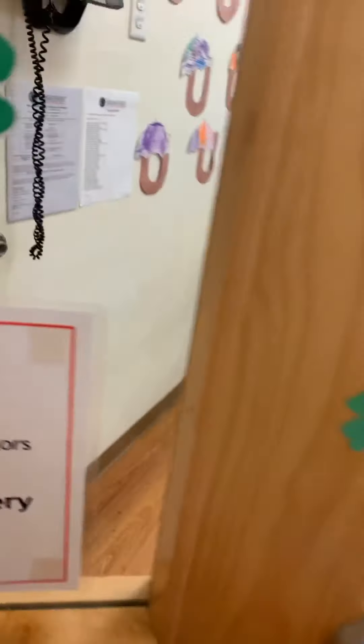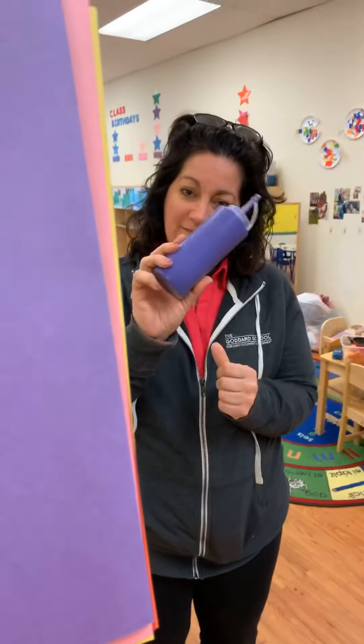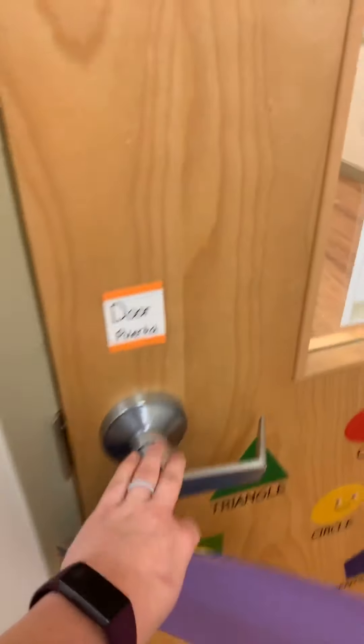We're almost there on our color journey — now we're going to see if we can find something purple. Let's see if our friends in the Snakes room have something purple. Hi Miss Paula Jo, what do you have for us? I have purple paint! Awesome, thank you! Well friends, that concludes our color journey around the school. Thanks so much for watching, bye!